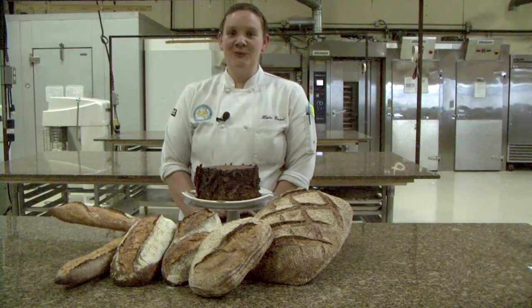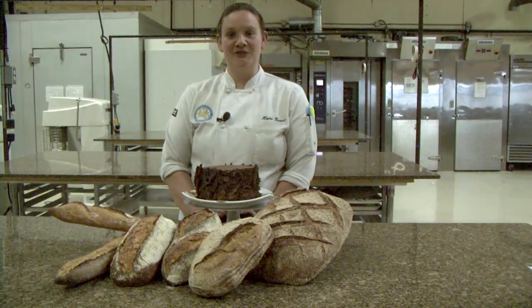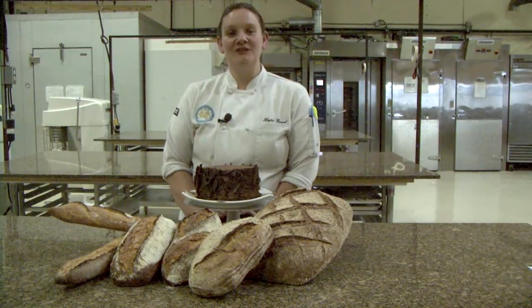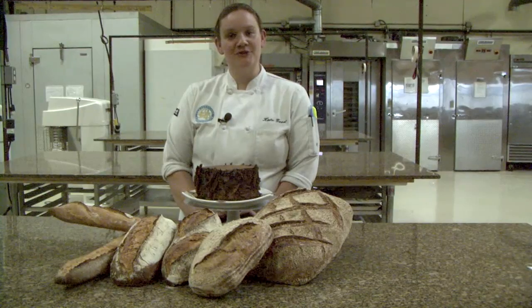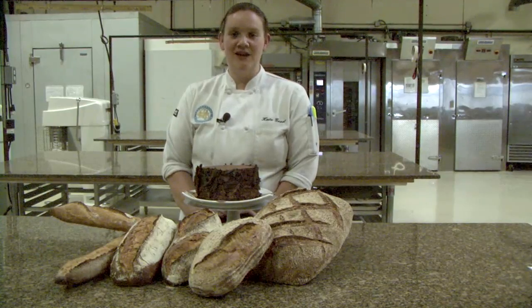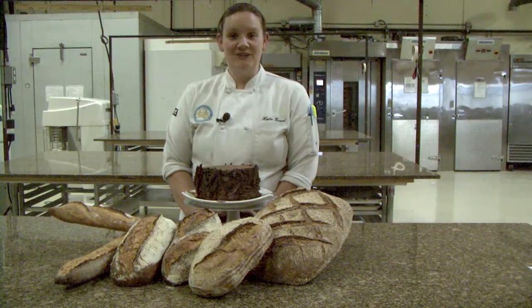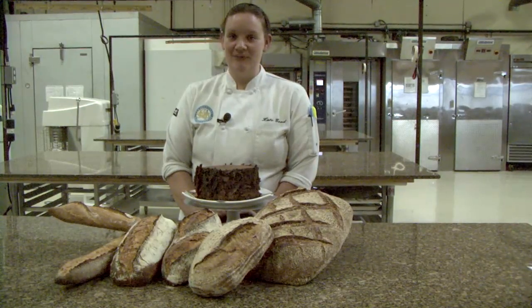Here at the Institute we train using French techniques in both artisan breads and pastries. Our professional series is offered to both students who are interested in opening up their own bakery or those who simply just want to work in the field. Your education or experience level does not matter — you will receive a wonderful education by the time that you leave.